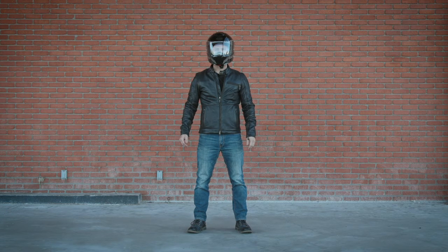You need a DOT-certified helmet that meets the requirements of your state. You need eye protection — riding glasses, goggles, or a face shield on your helmet.